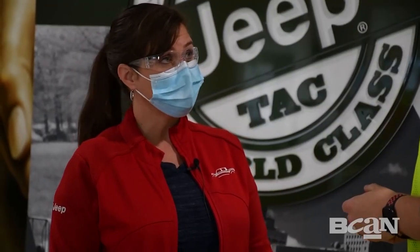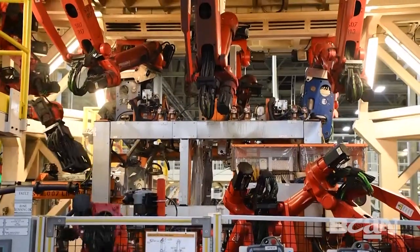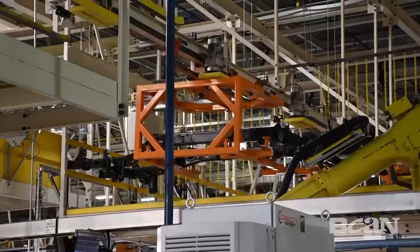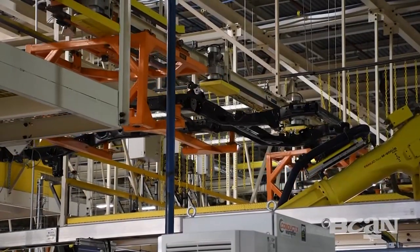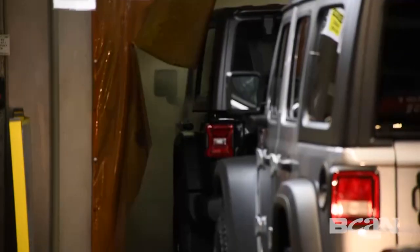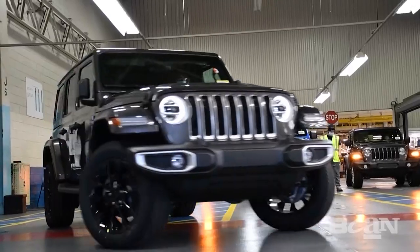We've got a great tour for you today. We'll start off in the body shop where we watch the body be welded together. From there, we'll head to General Assembly where we'll watch the chassis, trim, and final departments. Then we'll go through some functional testing and watch it head out the door.